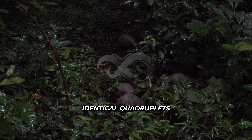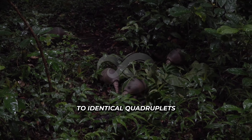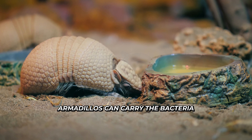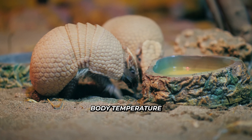Identical quadruplets: nine-banded armadillos usually give birth to identical quadruplets from a single fertilized egg. Leprosy carriers: armadillos can carry the bacteria that cause leprosy, thanks to their naturally low body temperature.